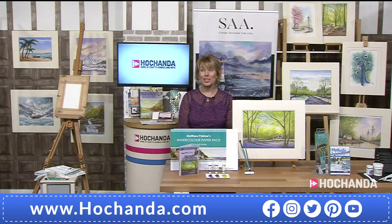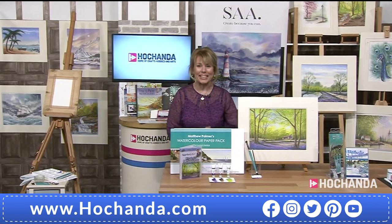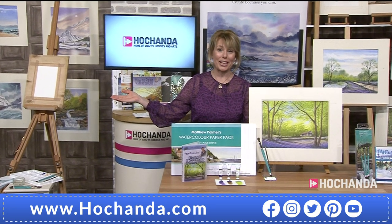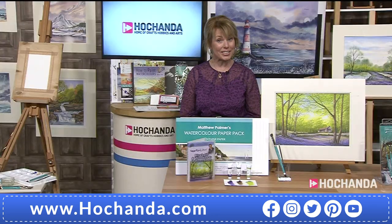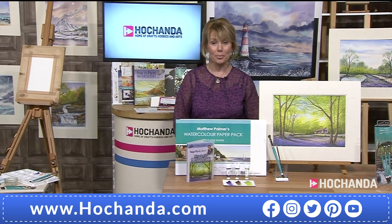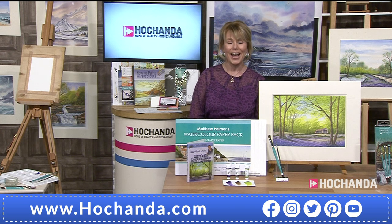I am so excited - we're launching a brand new one-day special with Matthew Palmer, and I get to paint later as well. We've got brand new items today and of course we've got Matthew here himself. Good evening Matthew, how are you doing? I'm fine, the sun's shining. Maybe you've been outside in the sunshine and come back in to watch this, so don't move a muscle.